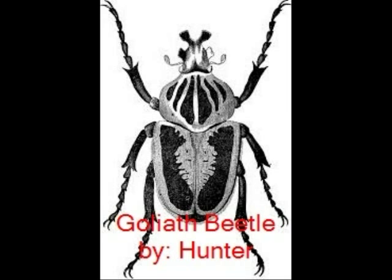Did you know the Goliath Beetle is the heaviest bug in the world? It is heavier than any kind of arachnid. Let me tell you more about the Goliath Beetle.